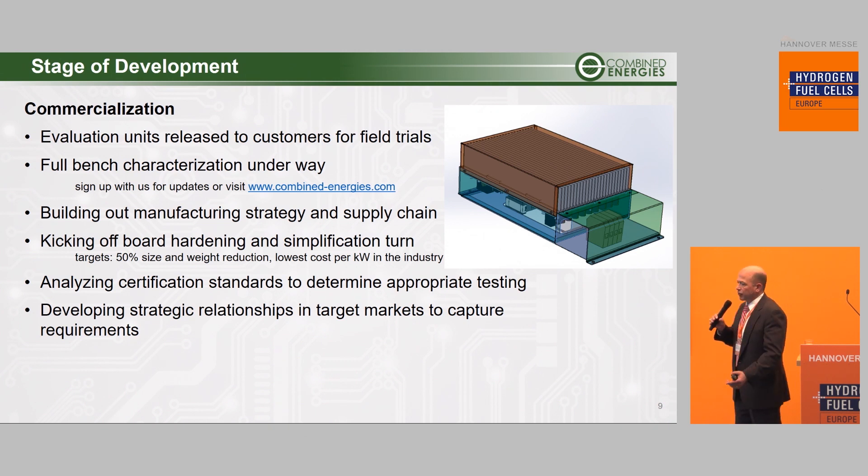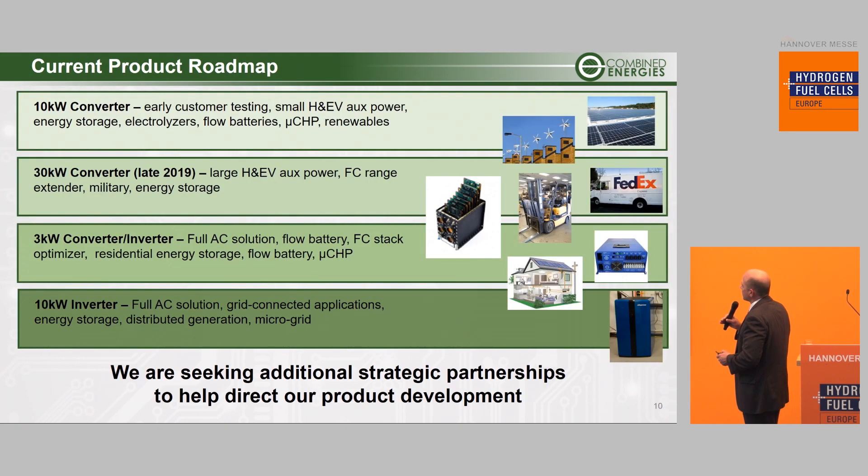We are developing strategic relationships in markets we don't yet fully understand. We're experts in the micro-CHP grid-tied market, but not in the vehicle market or fuel cell range extender market — these are very strategic markets where we're interested in developing partnerships. If you visit our booth, you'll see our 10 kilowatt converter for early customer testing, applicable to HEV units for auxiliary power, energy storage, and electrolyzers. We will follow on by ganging three of these together into a closely coupled 30 kilowatt system for evaluation by vehicles and further energy storage. We've also received significant interest this week for a smaller system — a three kilowatt converter married to an inverter stage, and then a 10 kilowatt inverter after that.